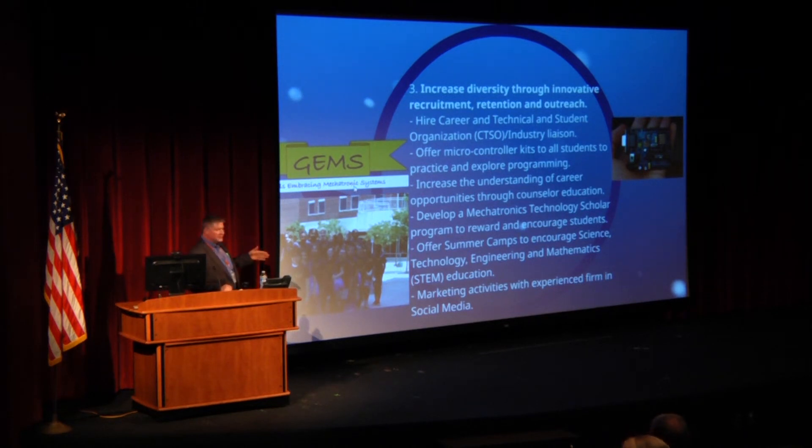We are going to offer career counselor education. We had NASA on campus less than a year ago talking to high school counselors, saying we need engineers and wrench turners, but more importantly we need somebody in the middle who can put it all together — fabricate, design, and make it work. We're going to offer a technology scholar program to reward and encourage students, and we'll offer summer camps. About three summers ago we offered a GEMS camp — Girls Embracing Mechatronic Systems. Girls came on campus for an entire week, learned Inventor, SolidWorks, basics of electricity, and designed their own wind turbine. The most efficient design pumped the most water and won — they had a blast.